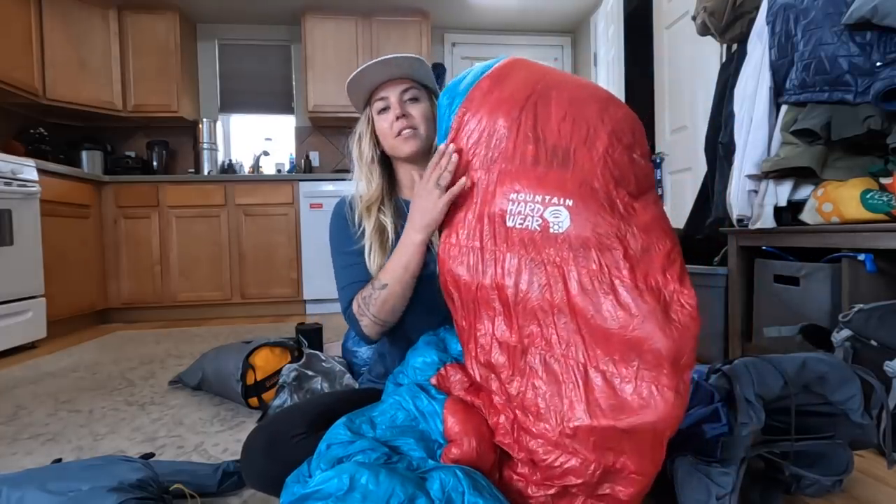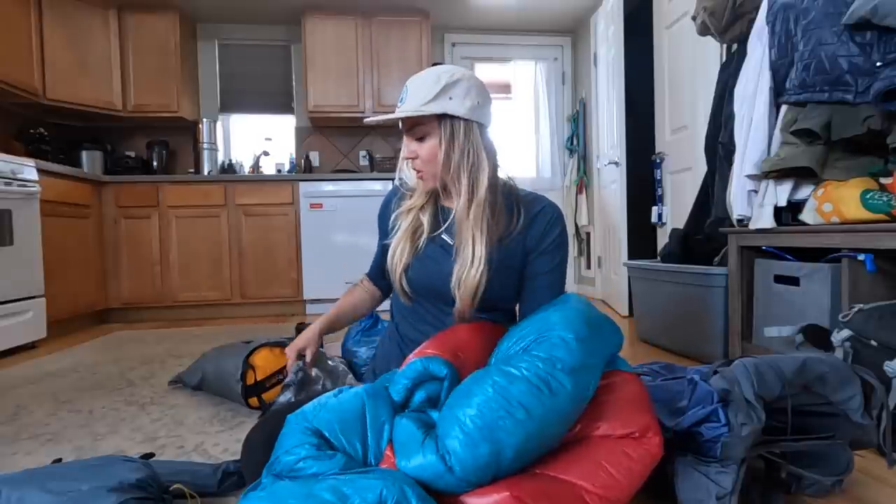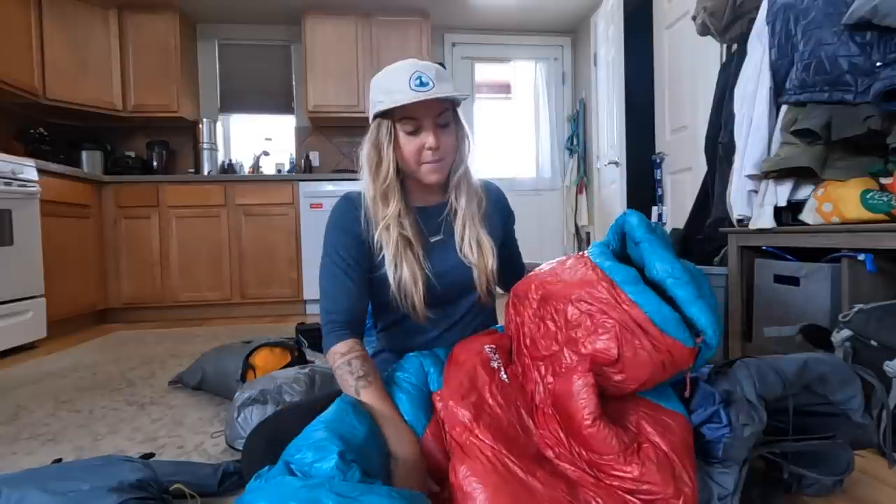For my sleeping bag, I have the Mountain Hardware Phantom 15-degree bag, and it is a down bag. I do have a waterproof packing cube for it — not a stuff sack or compression sack. This is something I learned from Nika: things can be squishy so you can really compress them to fill the bag space. We tried a couple of different vessels and this one turned out being the best option. I'm super excited about this bag.